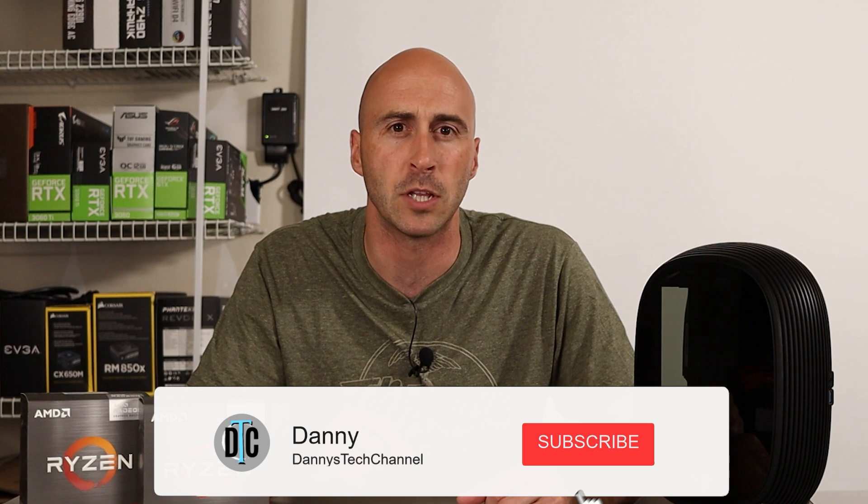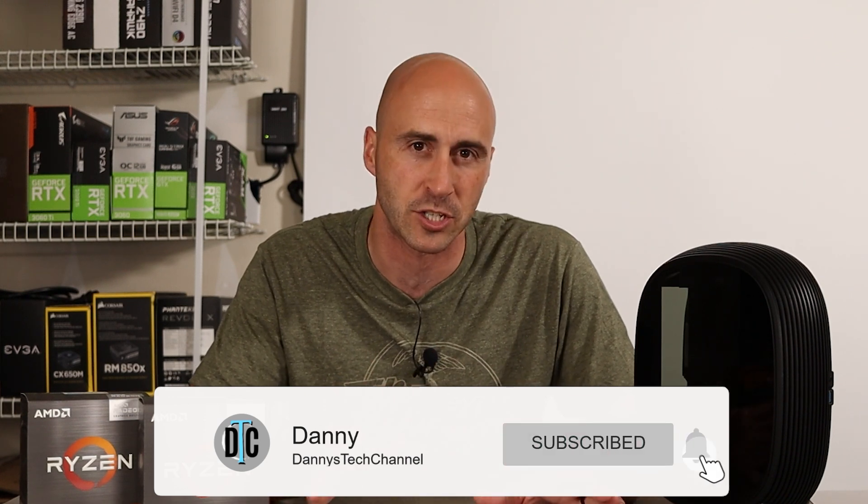If you're into PC gaming and want to catch more content centered around it, make sure you subscribe because new videos come out every single week. Thanks for stopping by — I'm Danny with Danny's Tech Channel, and I'll see you in the next video.